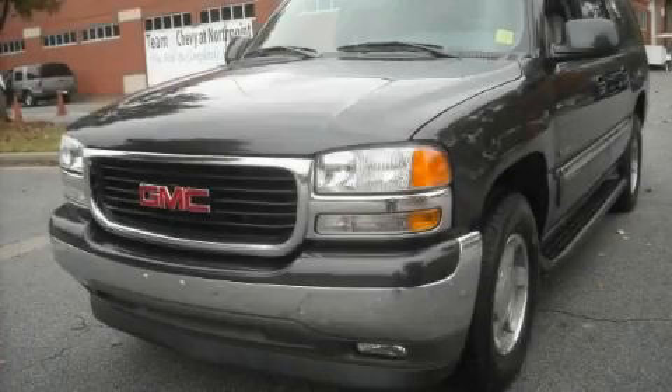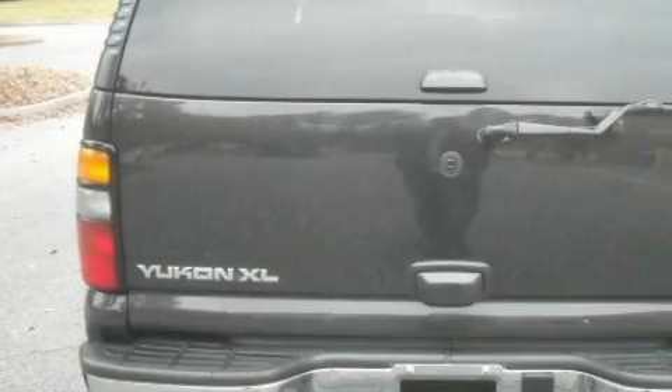This is a 2006 GMC Yukon for when safety, size, and space are of importance.